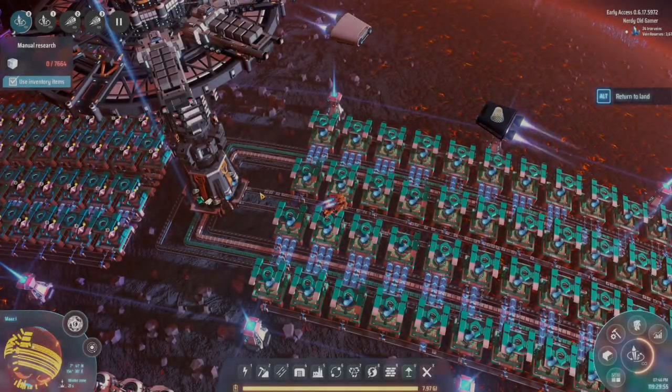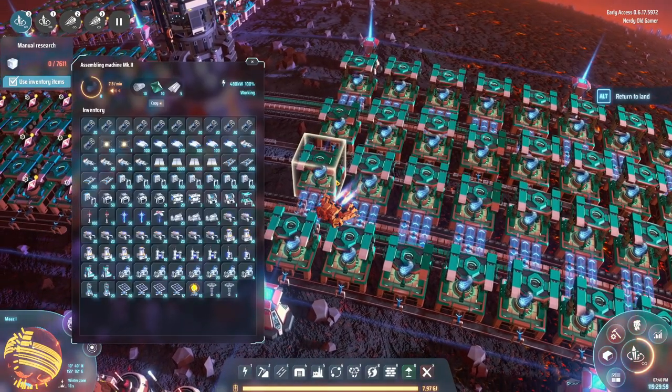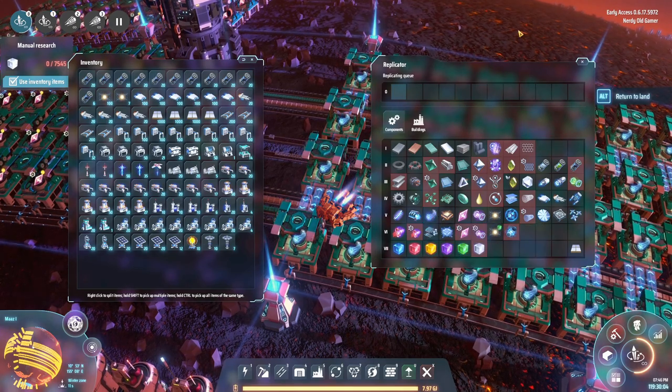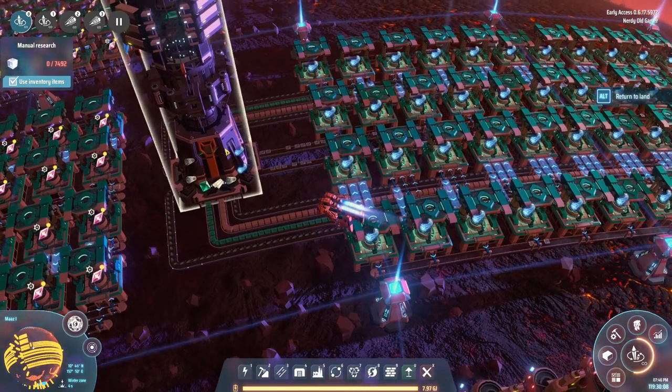Welcome back, folks. We are producing Oracle Broadband — and we're producing 30 a second, so that is all good.